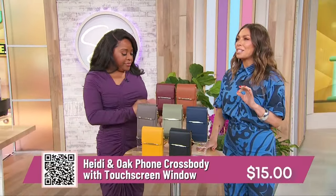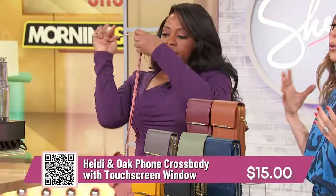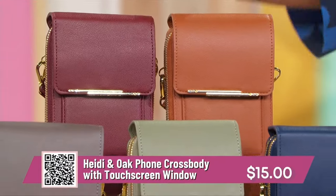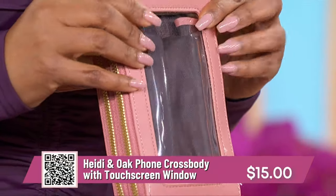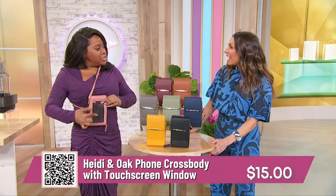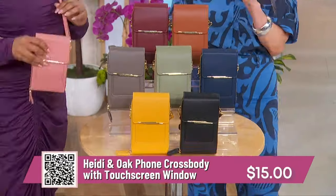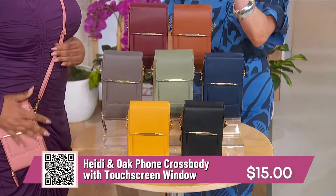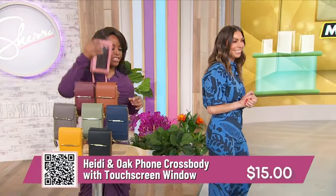These are from Heidi and Oak — their phone crossbody bag with touchscreen window. In the spring and summer, you don't want a big bulky bag, and this is nice and compact with room for everything. If you flip it around, there's a window where you can pop your phone in, so you can send texts, browse, without having to take your phone out of the bag at all. All the colors to choose from. You're getting up to 63% off — retails up to $40, just $15 a bag.